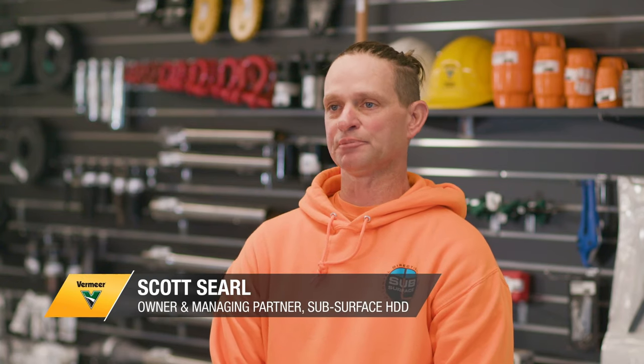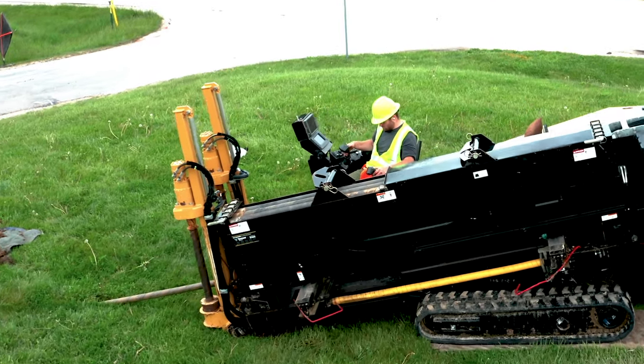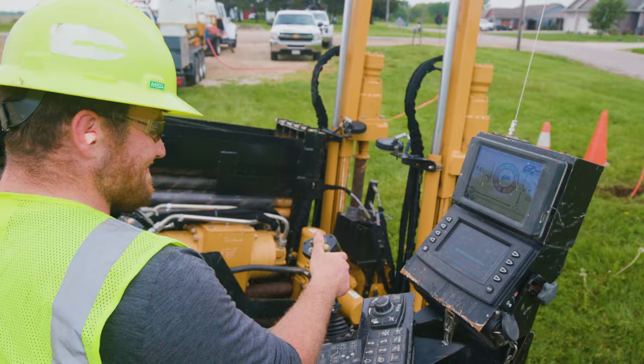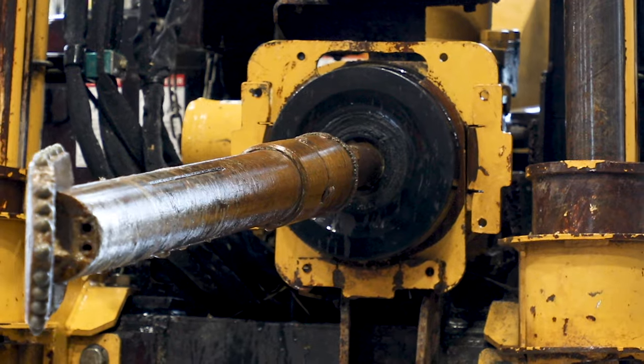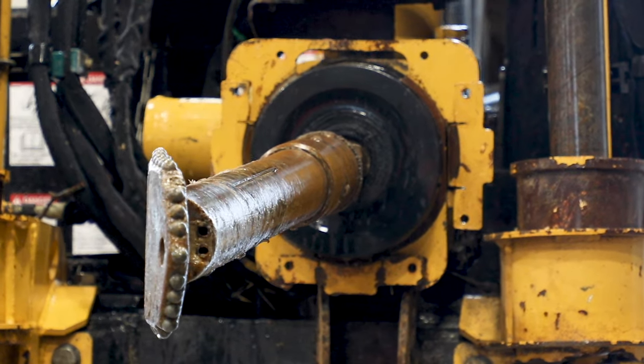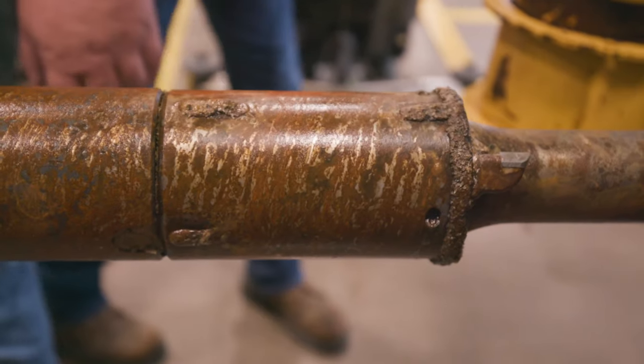Subsurface HDD is a directional drilling company that specializes in fiber optic. We were having some issues drilling through some tougher soil conditions, and we were having problems with our bolts. Dan took that and went to the top with it. Scotty is a longtime customer who had some issues with his current joint, got him early access to the new Quickfire HD, and he hasn't had any problems since.